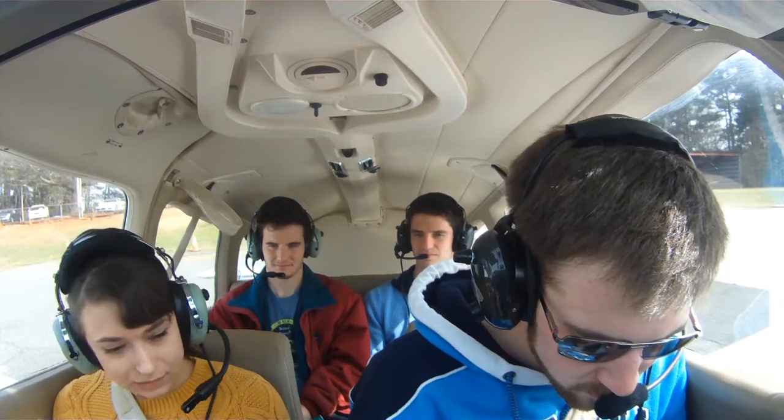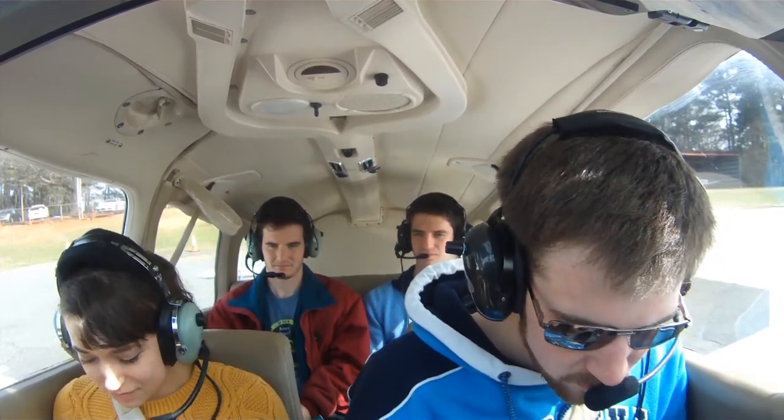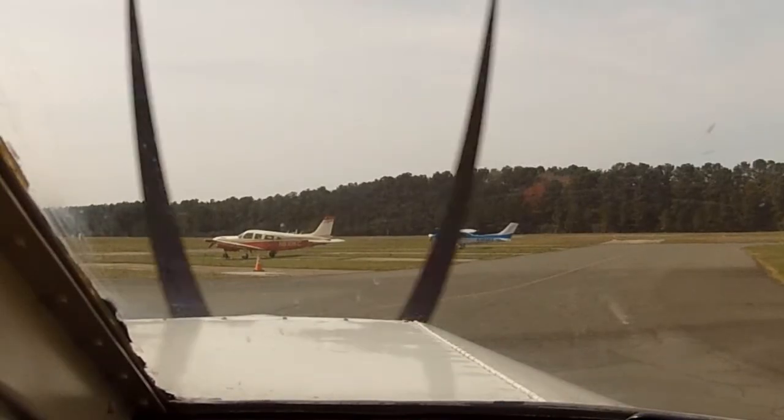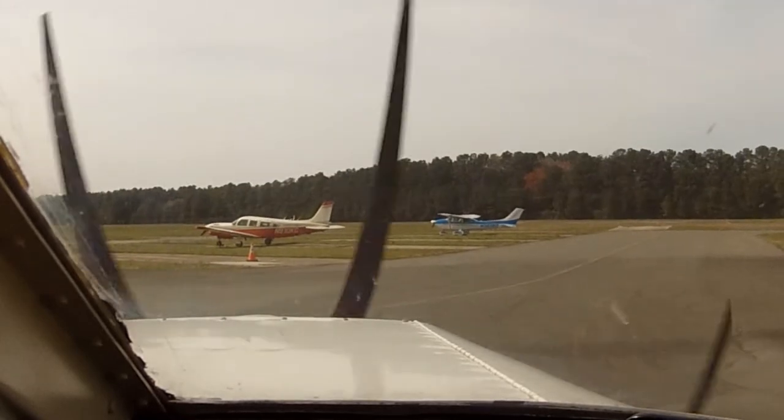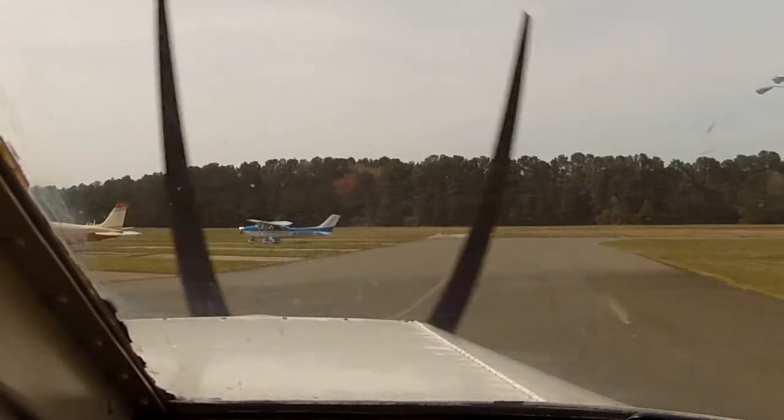Wind 3-0-0 at 0-7. Visibility 1-0. Sky condition. Alright. My brakes work — that was good. Good sign.